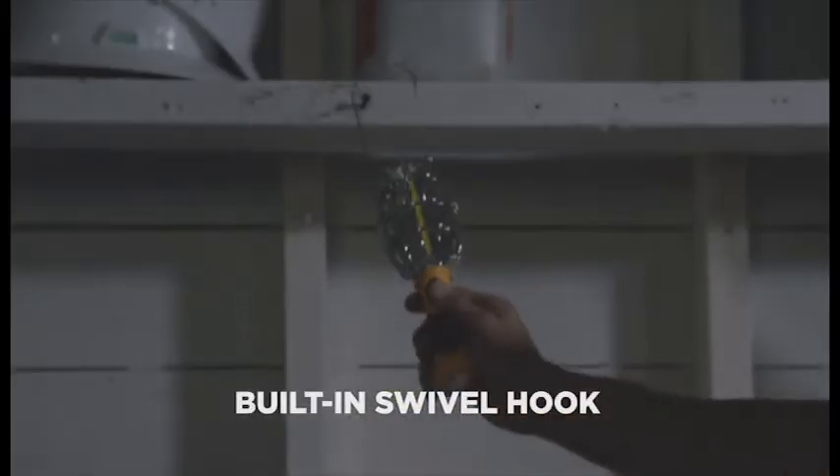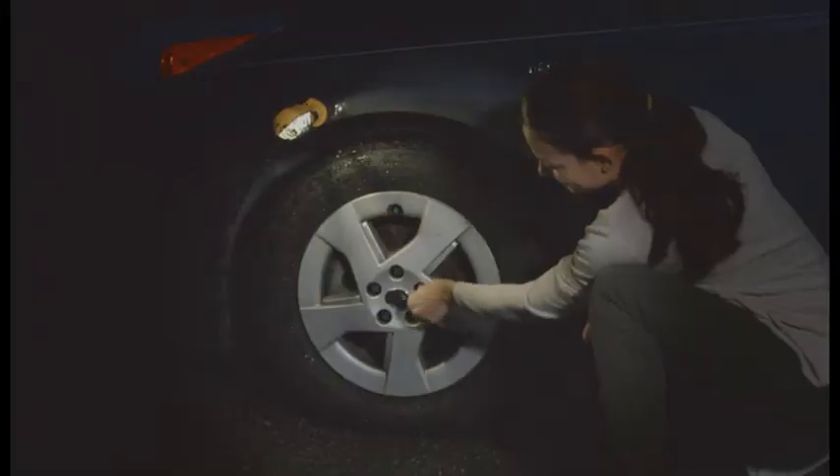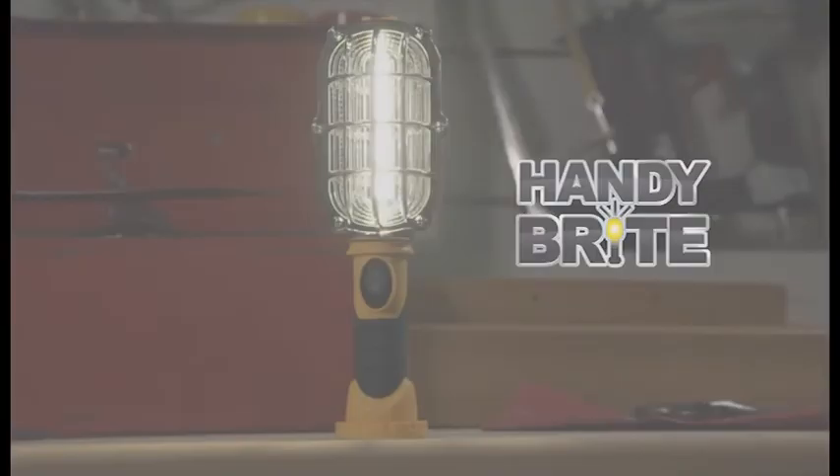And with a built-in swivel hook, you can hang it anywhere. Perfect for tool sheds, repair work, or emergencies. Turn dark places into bright spaces with the powerful ultra-bright HandyBright from JML.